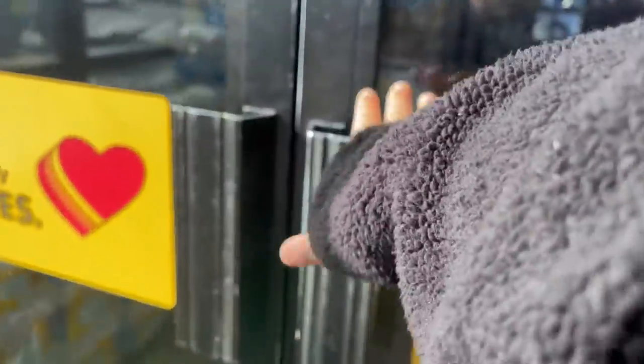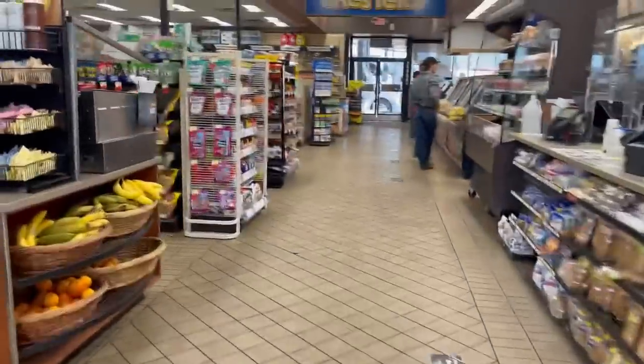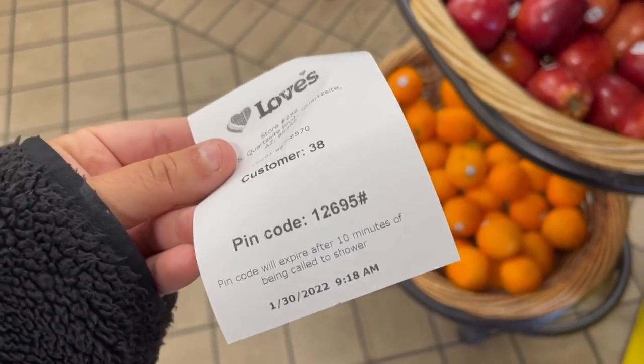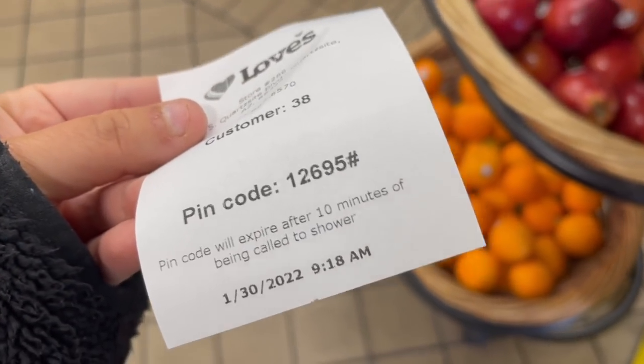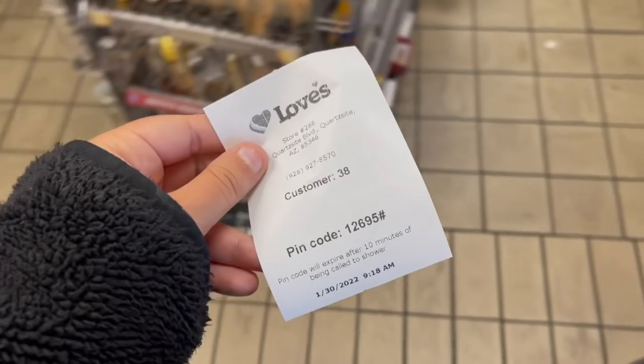Now we go in, we check in with our little scanning code, and then we wait — see how long this takes. Sometimes it's fast, sometimes it's a little bit. We have two in front of us and this is what they give you: a pin code. So when we go back in and check in, you just type that in. It's super easy, and we're just gonna browse.